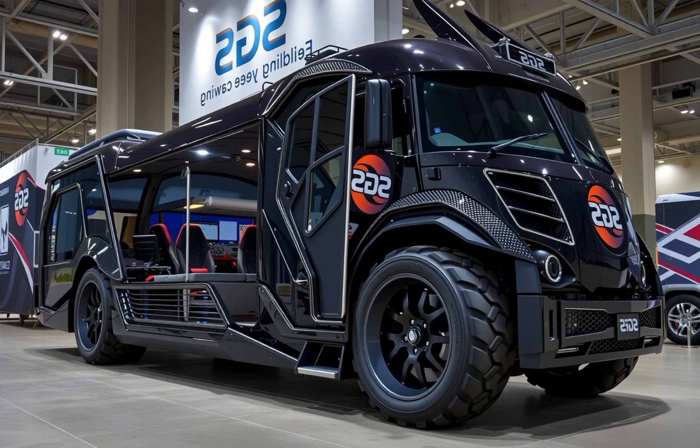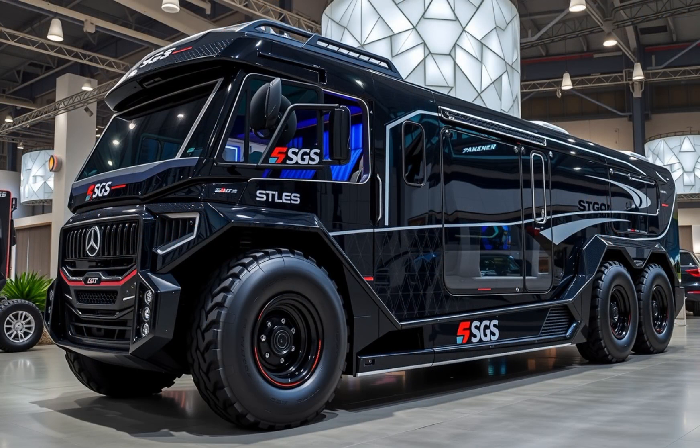Syrens offers bespoke financing options and even concierge services for delivery, setup, and annual maintenance. Given what this motorhome offers in terms of comfort, autonomy, tech, and mobility, the value proposition is actually quite reasonable, especially if you're someone who plans to live or travel full-time on the road.